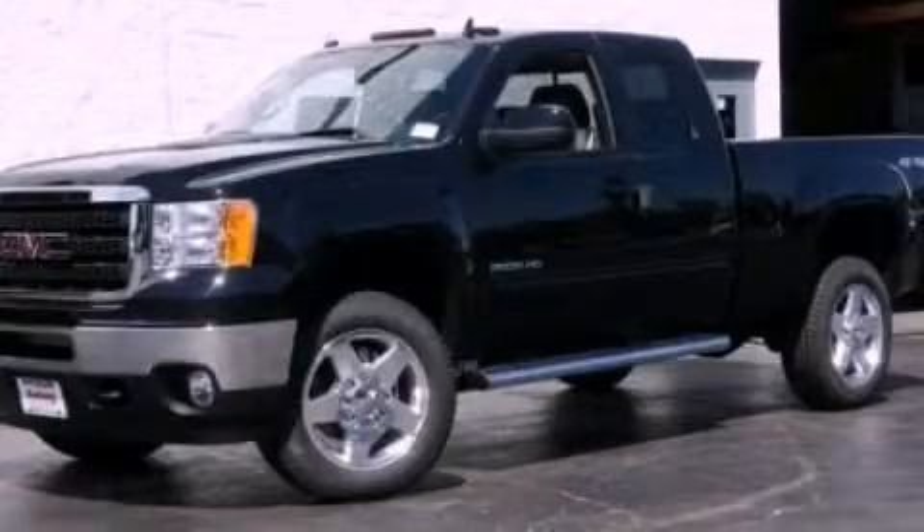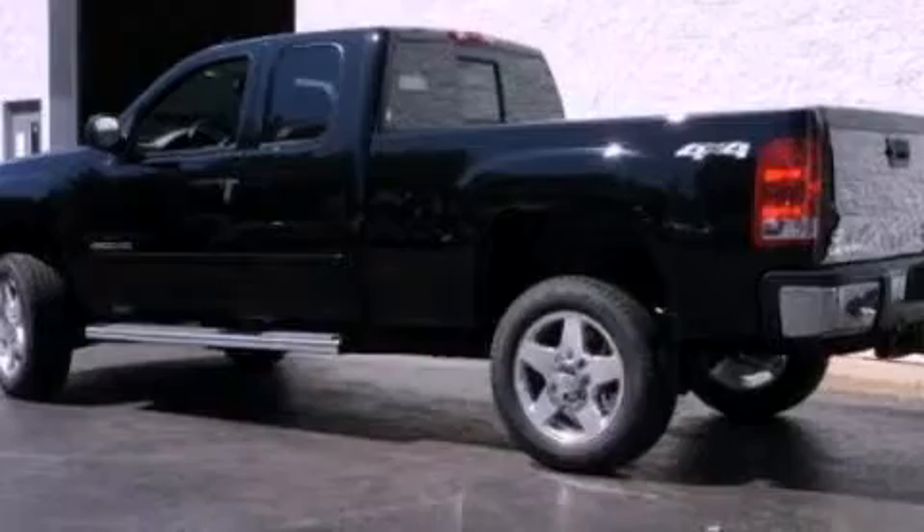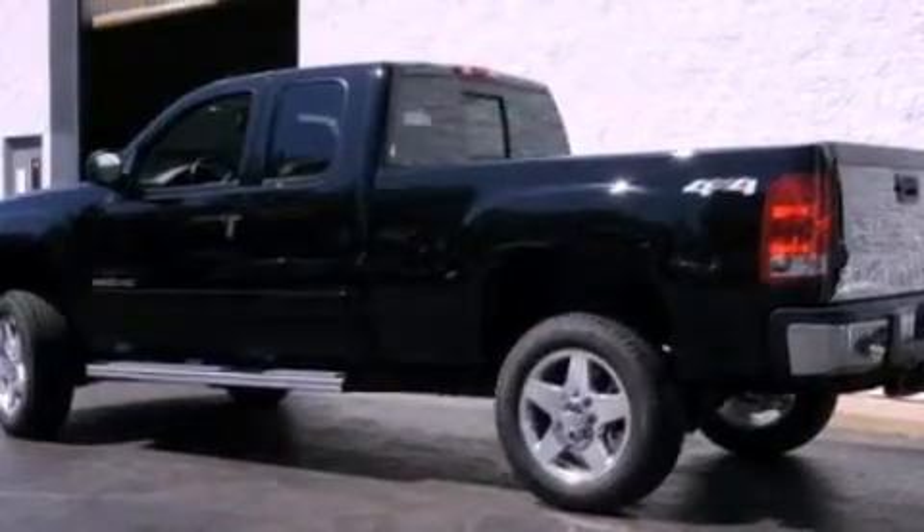This is a 2011 GMC Sierra 2500 HD. It has the power to move what you need and the look too. It has a 6.6 liter 8-cylinder engine and an automatic transmission.